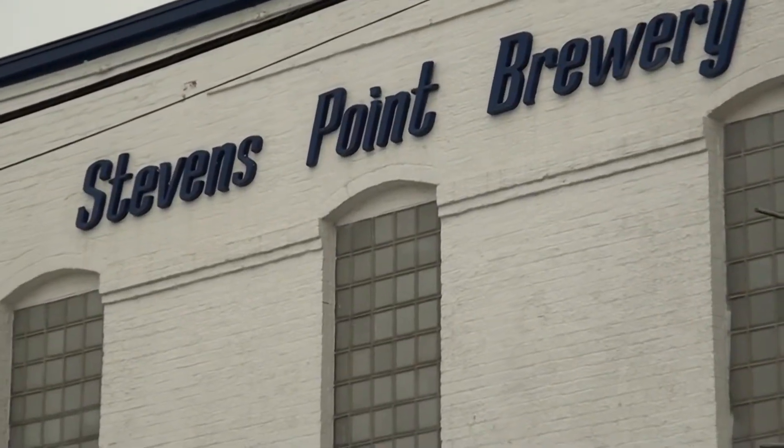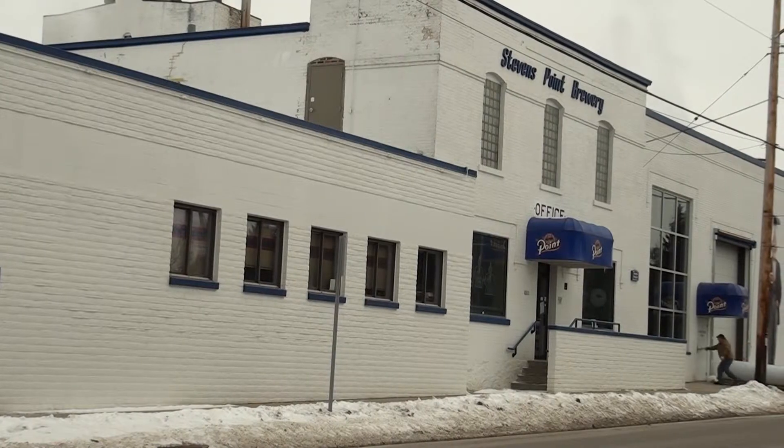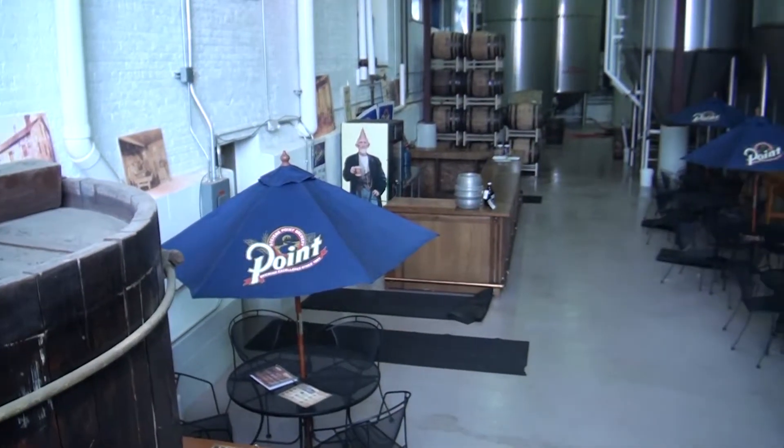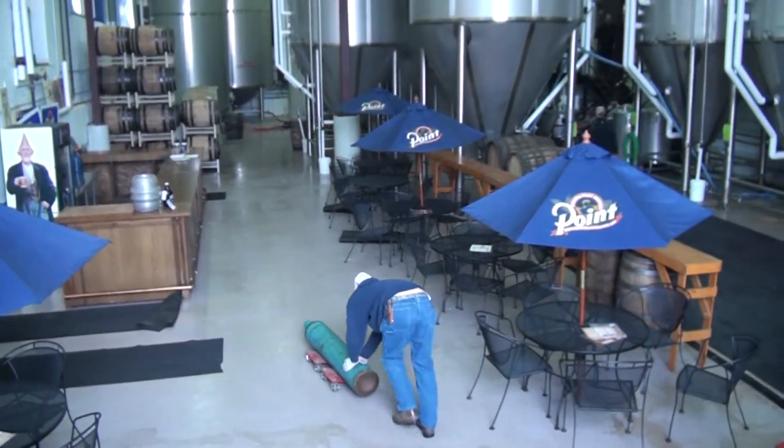The Stevens Point Brewery has a wide variety of beer and sodas, and prides itself as being the fifth oldest brewery in the United States. But did you know our popular hometown spectacle is an international company? Today we take a look at this brewery's process from boiling hops to a frosty mug of beer.